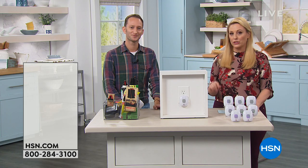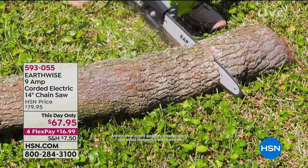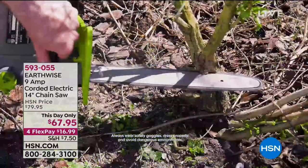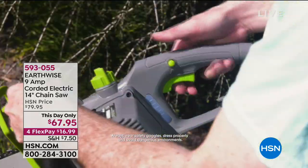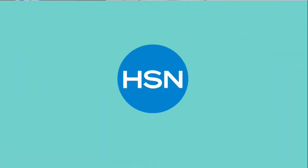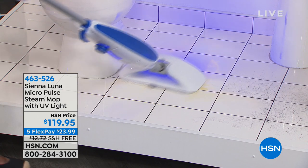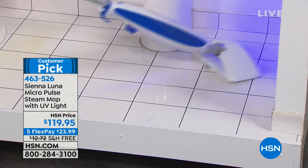I want to remind you of the chainsaw Justin brought us from the last hour. This is a day-only price — the Earthwise nine amp cordless electric chainsaw. There are only 400 left at $67.95, flex pay under $17 to get home, shipping and handling $7.50. It's available, lightweight, about seven pounds. Now we're going to continue on in the home with ways to — just like we don't want to be spraying chemicals all over our house to get rid of the bugs, we don't want to be spraying chemicals all over our house to get rid of the dirt.